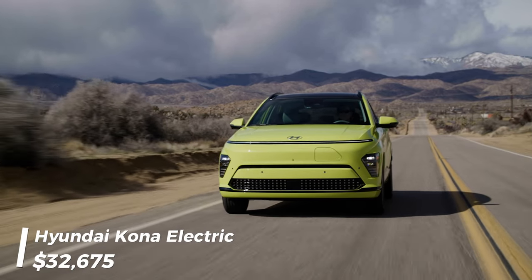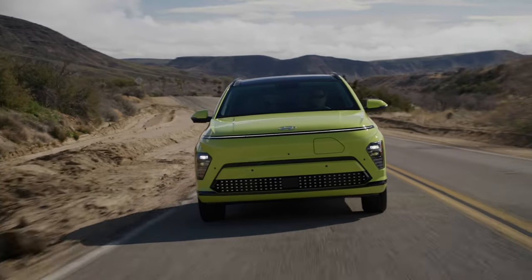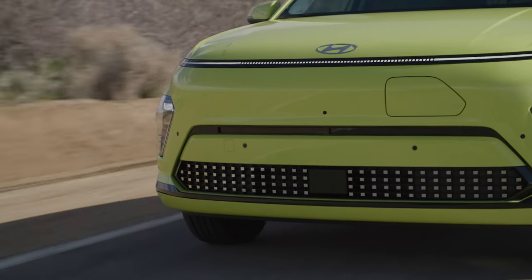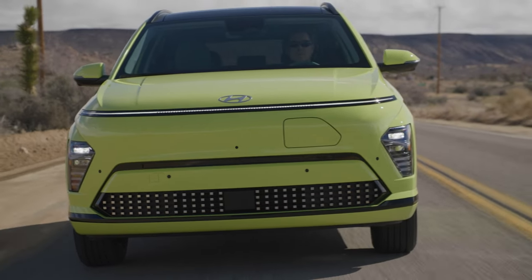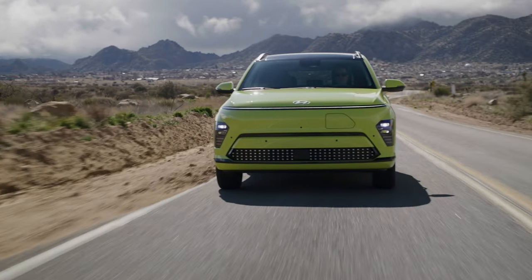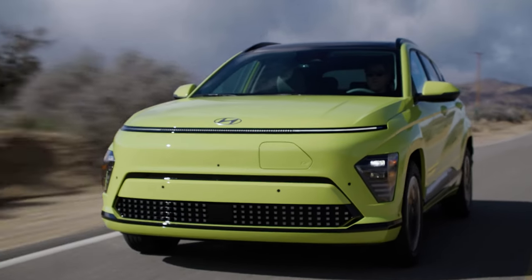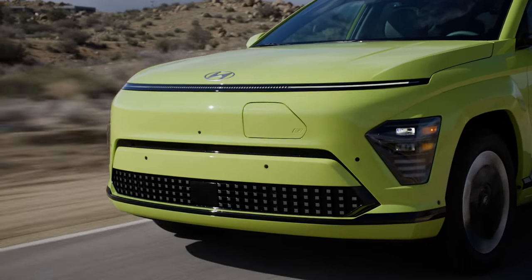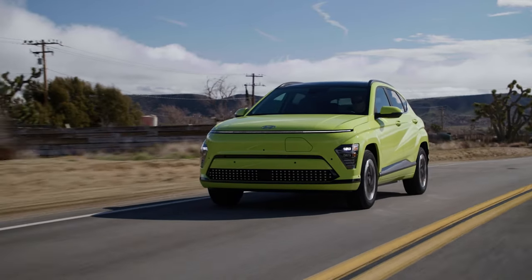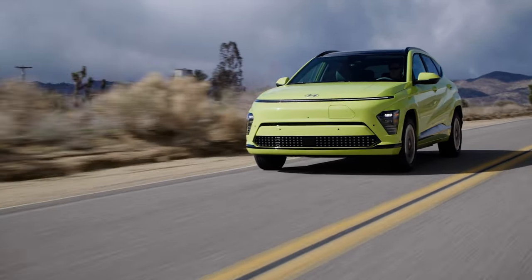Sliding into our number five spot is the all-new 2024 Hyundai Kona Electric, priced at $32,675. The Kona Electric has undergone a complete makeover this year, mirroring the attractive design of its internal combustion engine counterparts. We had high hopes for a significant boost in performance compared to its predecessor, but the latest iteration brings a mix of anticipation and disappointment. It now offers a choice between two motor and battery pack configurations.